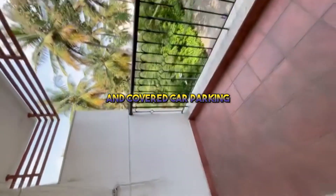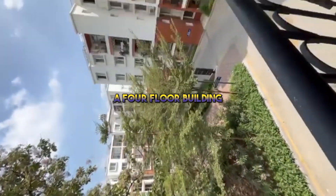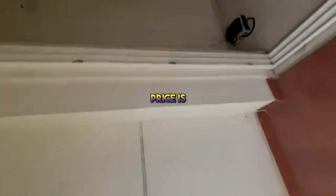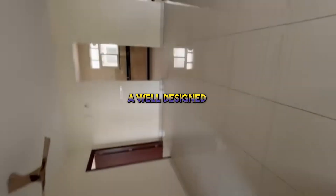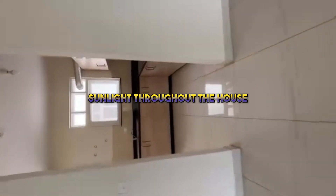Two balconies, a covered car parking. It is on the first floor of a four-floor building. The asking price is 1.8 crores — a well-designed apartment with ample space and sunlight throughout the house.